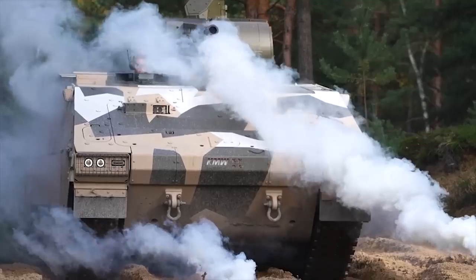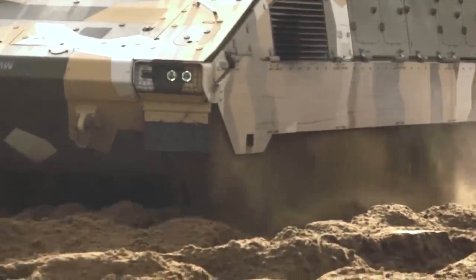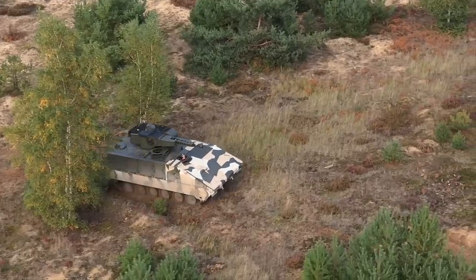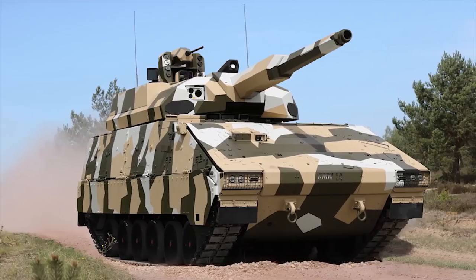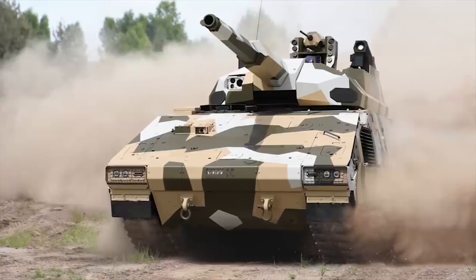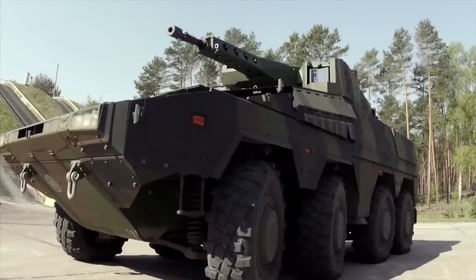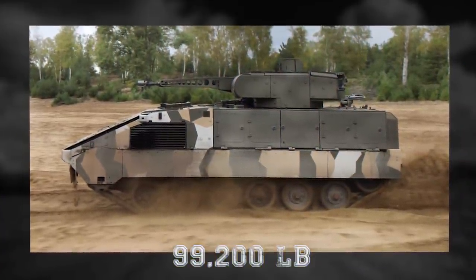Boxer Tract. Germany-based Krauss-Maffei Wegmann (KMW), which specializes in security and mobility solutions, recently released video footage showing its new Boxer Tract. KMW presented a tracked version of the Boxer armored vehicle at the Eurosatory Defense Exhibition held in Paris from the 13th to 17th of June 2022. The version on display was armed with a KMW RCT-120 remote-controlled turret armed with a 120mm smooth-bore gun and an automatic loader. The Boxer Tract has mobility features similar to 8x8 wheeled armored vehicles, but the maximum weight increases to 99,200 pounds (45 tons).